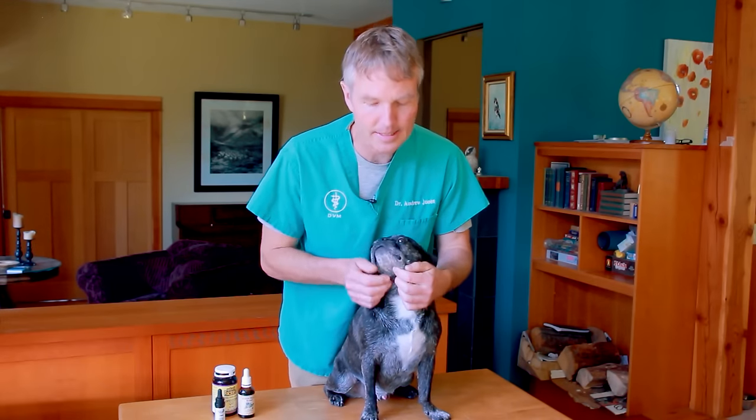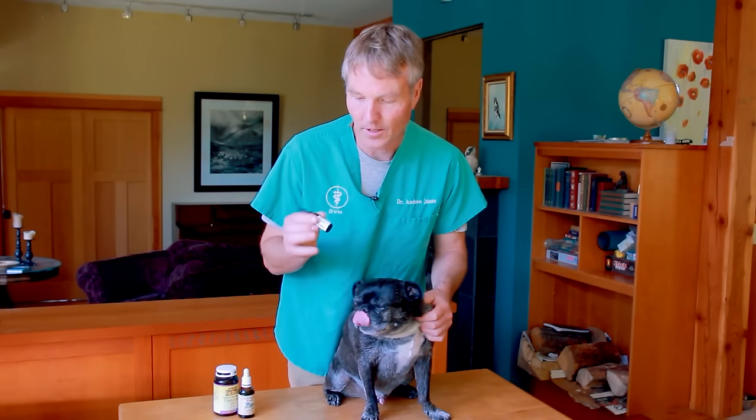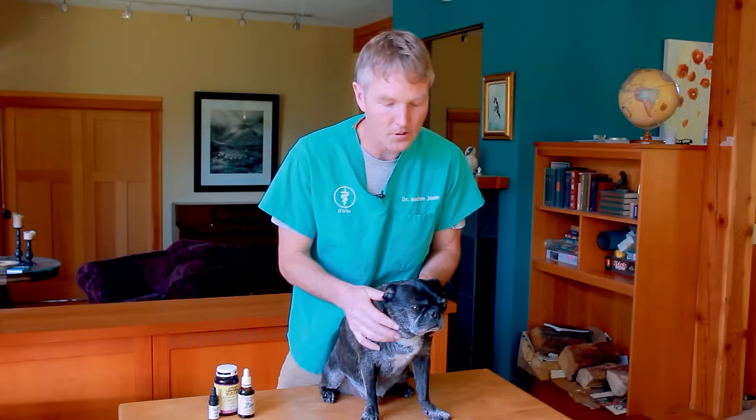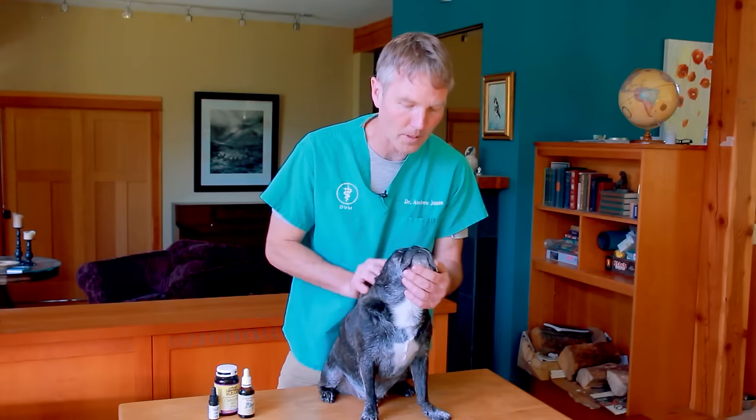The last remedy I want to discuss is something you've likely heard of, but maybe not in the context of heart disease or heart failure: CBD or cannabidiol. CBD has actually been researched and studied, especially with cardiovascular disease in people, and what they're finding is it can be beneficial in a couple of different ways. First, one of the big principles in treating heart disease is making it easier for the heart to pump. When heart failure progresses, the blood vessels constrict. Cannabidiol or CBD can actually help with vasodilation — making it a little bit easier for the heart to pump so it's not pumping under so much pressure.